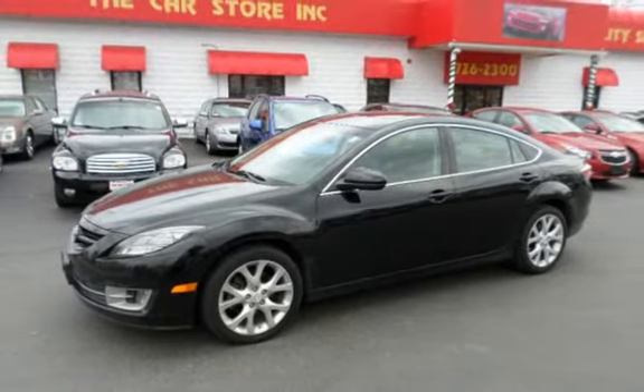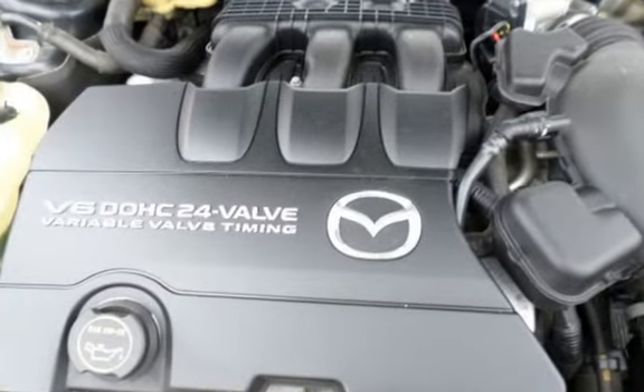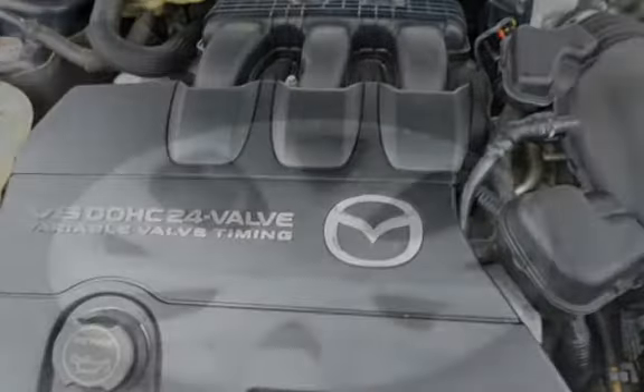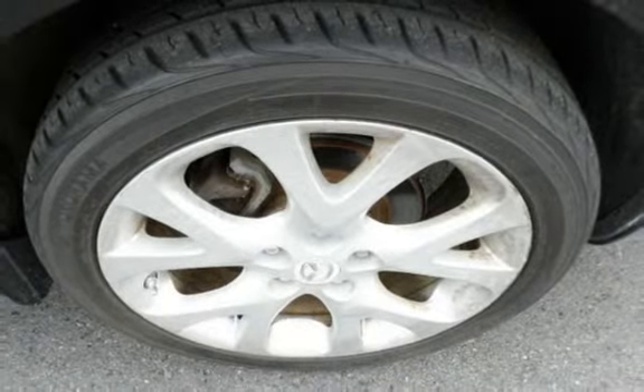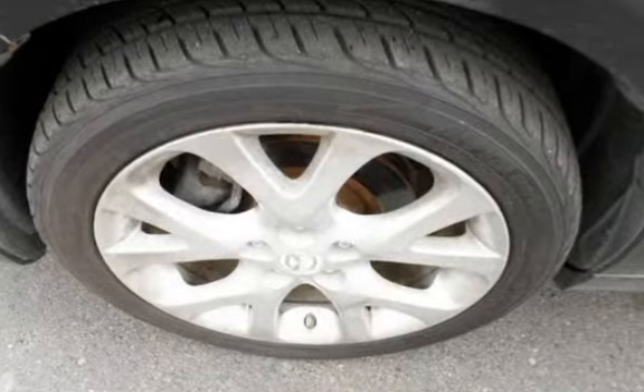Top dollar paid for your trade-in. Call one of our courteous staff members at 401-726-2300 to schedule a test drive today. Se Habla Español and Nós Falamos Português.